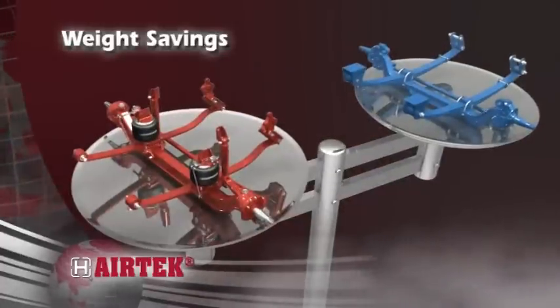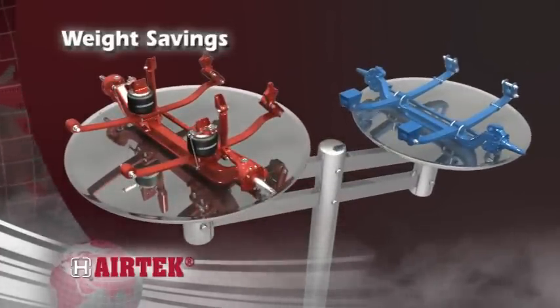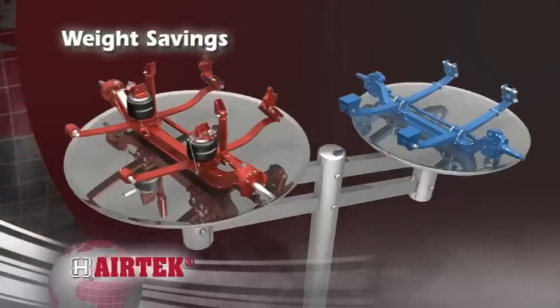To combat increasing truck weight, Airtek provides up to 37 pounds of weight savings compared to traditional two-leaf spring and I-beam systems.